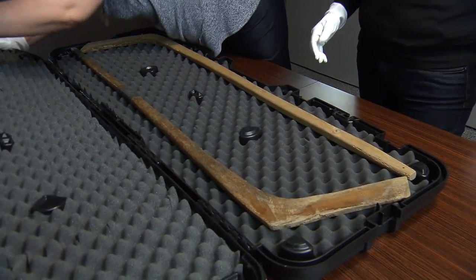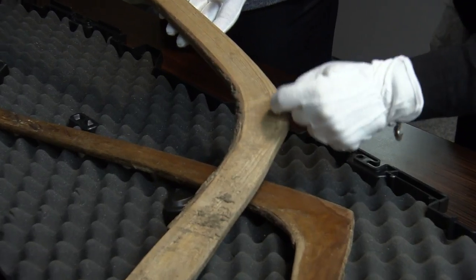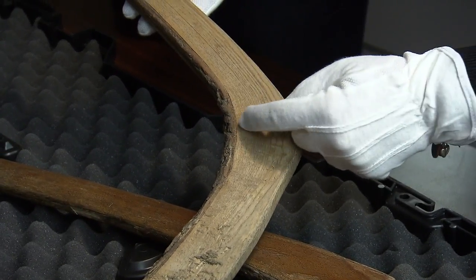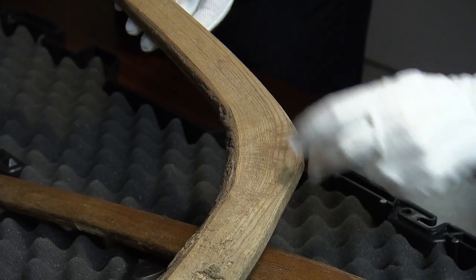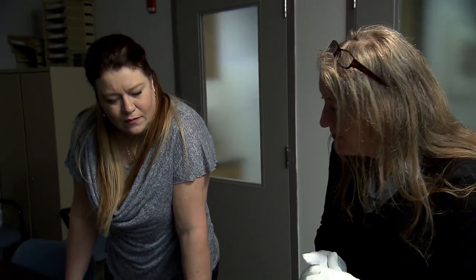Every time I open this case I still get excited about what's inside. I was amazed when I saw the sticks for the first time — they're so very different from modern hockey sticks. You don't see a lot in photographs where there's actually bark on them. There's something unique about bark.